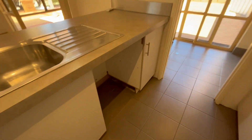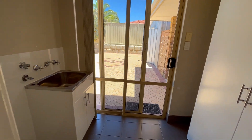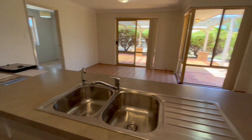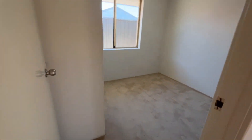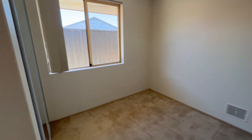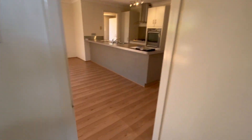This is your kitchen which is really nice — galley style, room for a dishwasher there — and your laundry that runs outside into your garage and yard. This is your third bedroom here, also with a built-in robe.